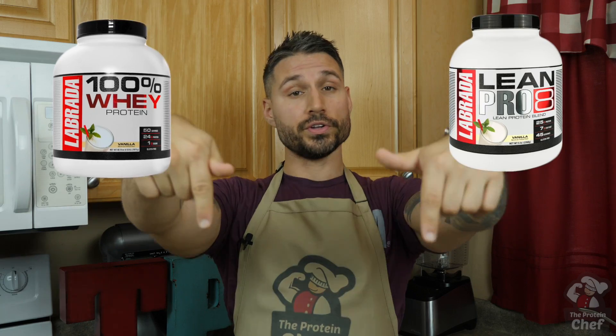So there you guys go, some quick cauliflower pancakes. Hopefully you like these as much as I do. If you want to check out any of the Labratti nutrition products I use, you can do so using the link below. I don't have a giveaway today, but I do have a question.